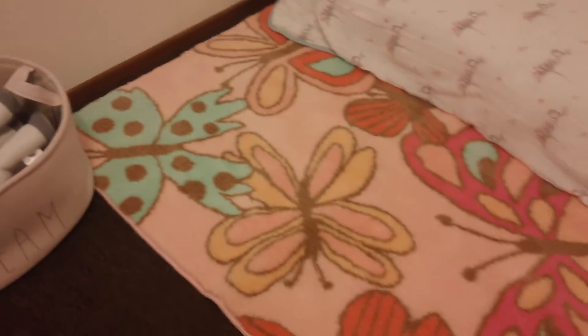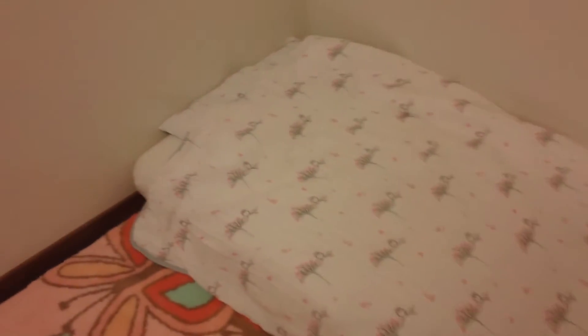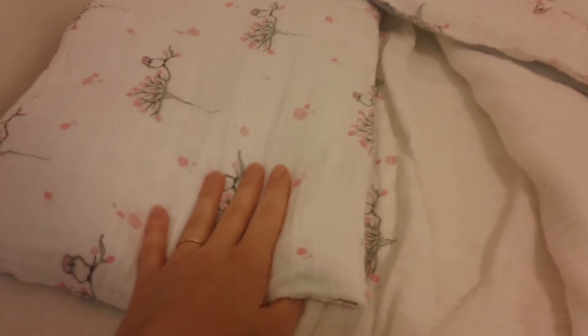This adorable butterfly rug from Target. And her crib mattress and Montessori floor bed. This is her same mattress that we got before — it is the two-stage mattress, so we have the toddler side up.